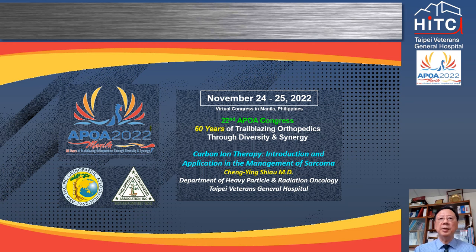Hi, I'm Dr. Chen Yin Xiao, a radiation oncologist at Taipei VGH. I'm honored to be invited to give an online talk about carbon ion therapy and its applications in sarcomas.